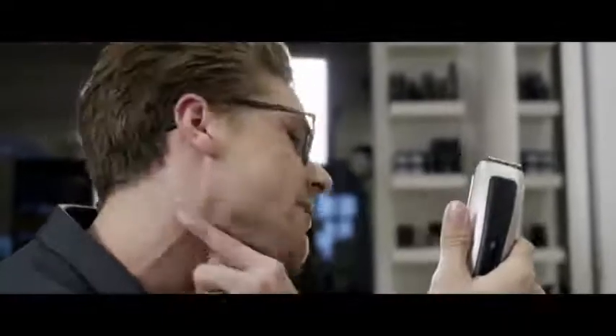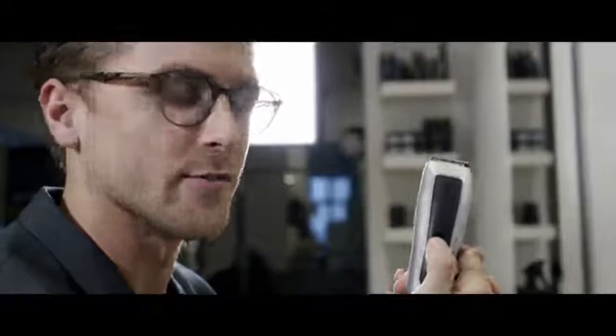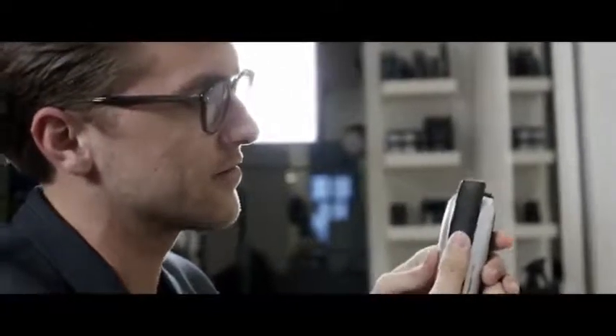A very important thing to remember is to think about your neckline and your chin. It's very good to use the definition trim, which goes down to very close to zero.